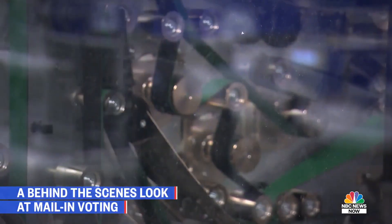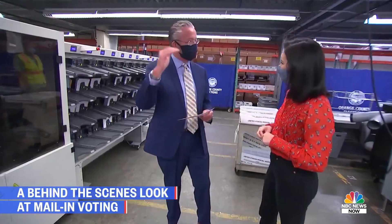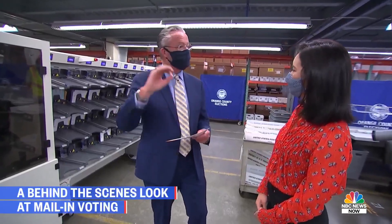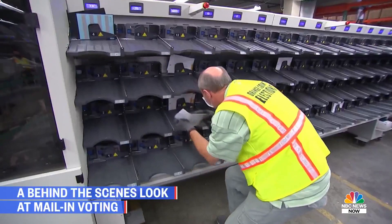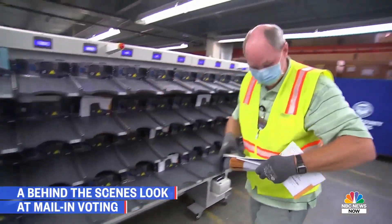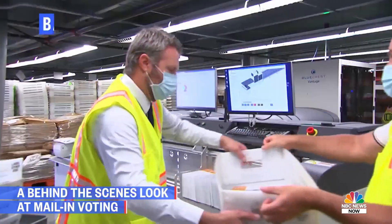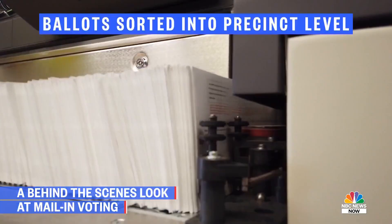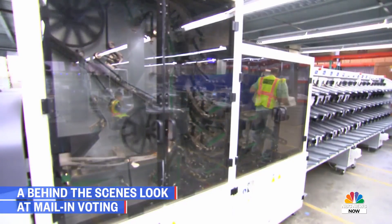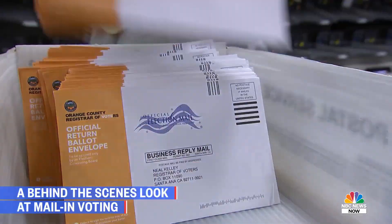If your signature does not match, it goes to another tier for additional review. And if that team says it doesn't match, it goes to a final tier for review and then we'll send a letter to the voter. Once approved, the ballot comes right back through this piece of equipment again. We sort it down to the precinct level — each individual precinct throughout Orange County — so if I have to do a recount after the election, I don't have to go back and sort all these again. It's also sorted for good signatures and bad signatures.